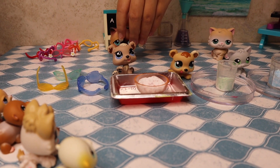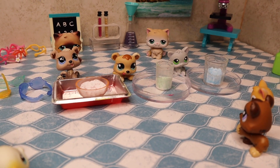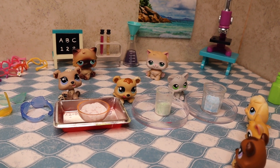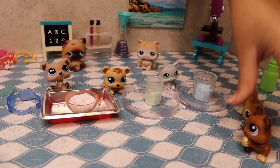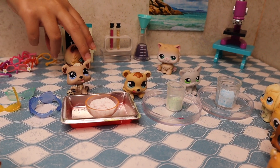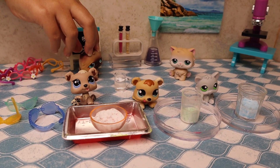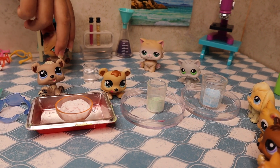So class, while everybody's coming in, we are going to be doing a science experiment. These three people who came in first are going to be doing the actual experiment. What we're going to do is grab this — you have to be careful with it — and it's going to explode like a volcano. They all have different colors: red, green, and blue.